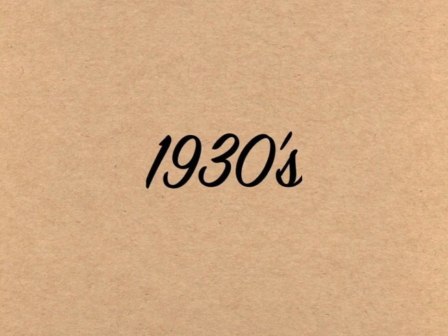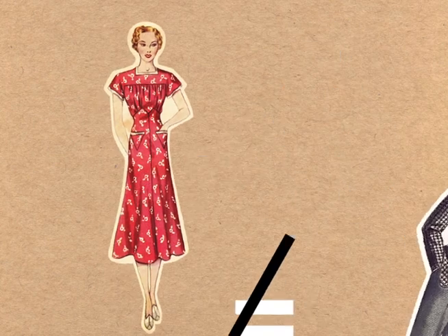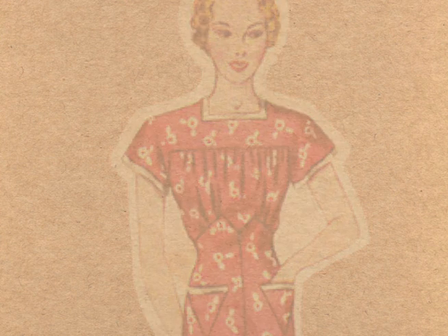In the 1930s, America fell into the Great Depression and gender roles repolarized. Sleek, natural-looking curves came back into fashion, and it was acceptable to have two naturally separated breasts. The shortened term 'bra' came into use, cup sizing was introduced, and better elastics were invented.